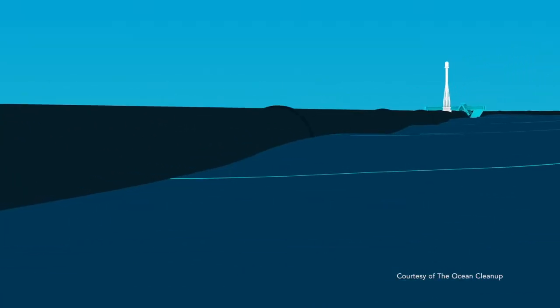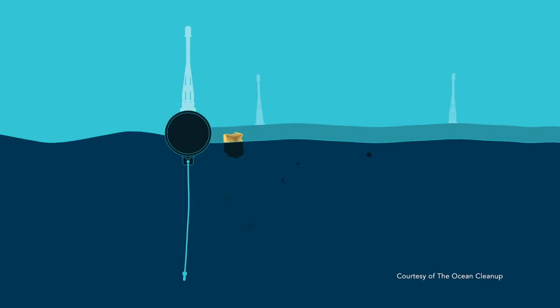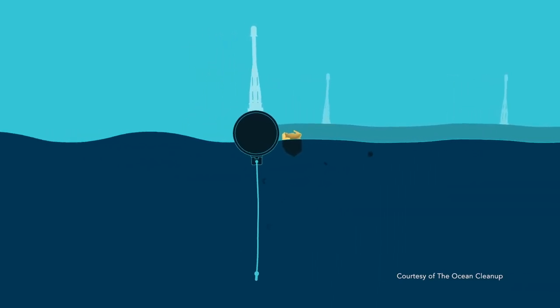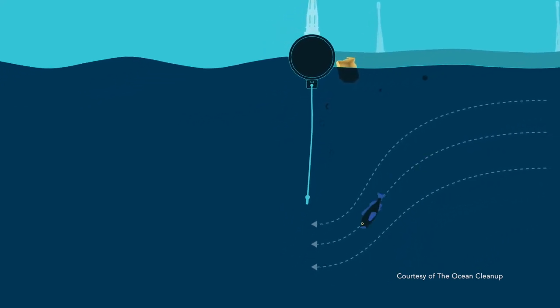The Ocean Cleanup developed a 600-meter long floating tube with a 3-meter skirt underneath, catching and collecting all the plastics — and this without endangering wildlife. For such an autonomous system, reliable broadband connectivity is an absolute must.